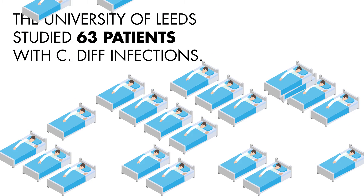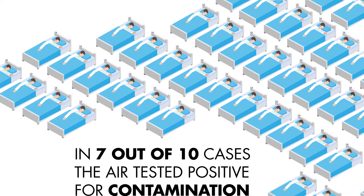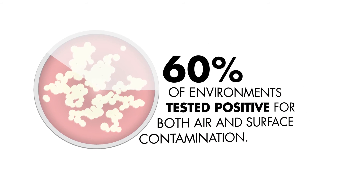The University of Leeds studied 63 patients with systematic Clostridium difficile infection and found that 7 out of 10 air samples tested positive for C. diff. 60% of patient environments tested positive for both air and surface contamination.